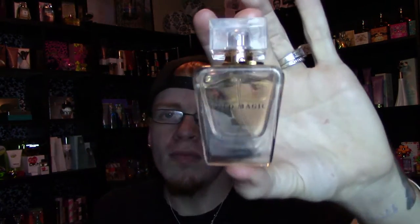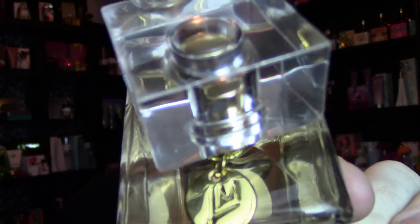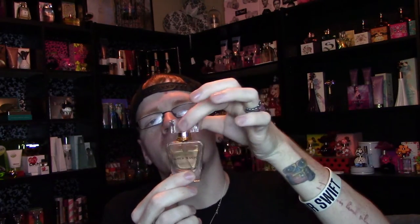The bottle looks like this — it's kind of plain. It says Gold Magic on the front with the Little Mix logo on top, and it's the same on all four sides. I kind of like how the liquid is done — it looks like it's floating a little bit. My only issue is that the lid doesn't stay on very well at all. I don't know if that's a bottle flaw or just my personal bottle.